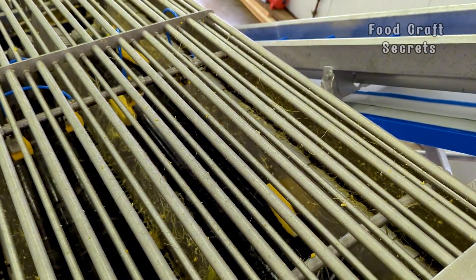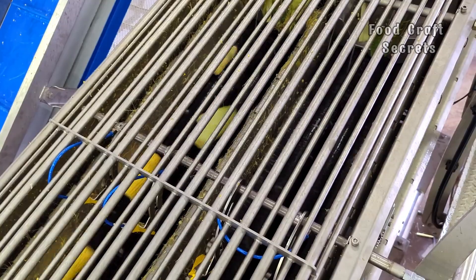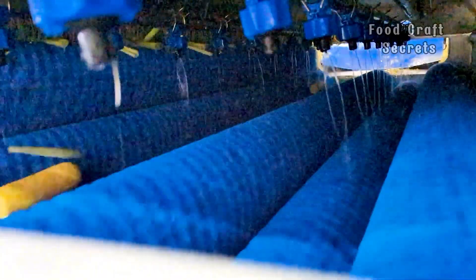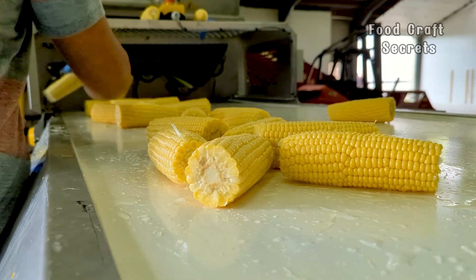Dehusking is not as simple as you might think. The outer husk of the corn must be removed gently and precisely, without damaging the kernels inside. Golden, smooth kernels slowly emerge, ready for the next step.